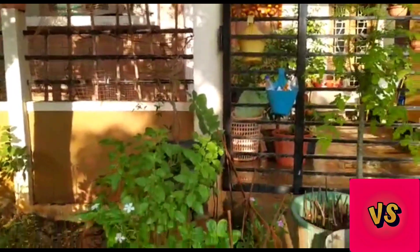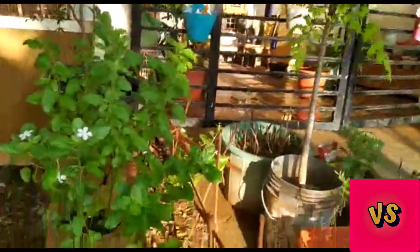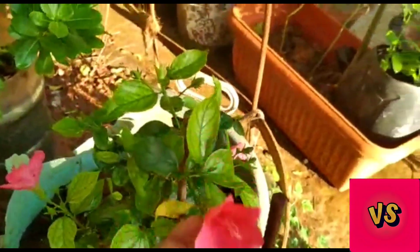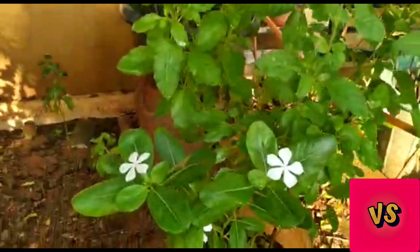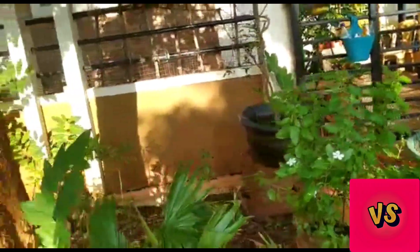These are the hibiscus plants — so cute, so many flowers are coming on them. And these are vinka roses which are pure white in color. I didn't have them before but now they have somehow come into my garden.